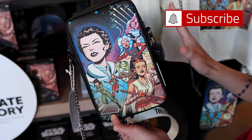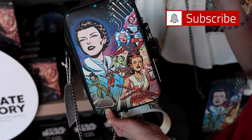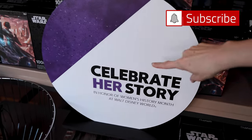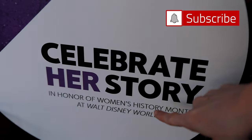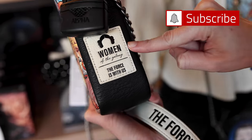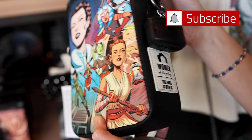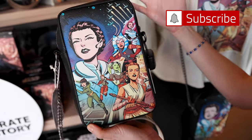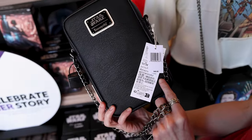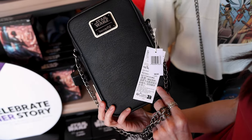We have a new collection for Star Wars that features the Women of Star Wars for Women's Month. It says here, 'Celebrate her story in honor of Women's History Month at Walt Disney World.' It's called Women of the Galaxy. We have a Loungefly crossbody and I love this so much — it is $40, which is a really good price, I was surprised.